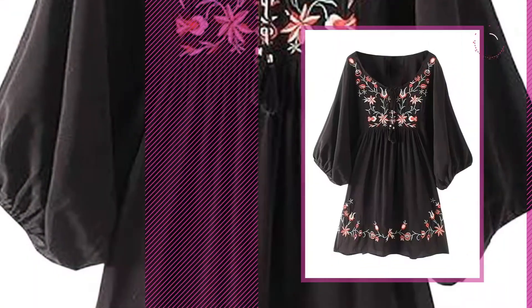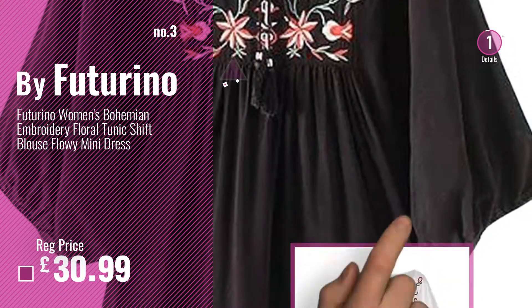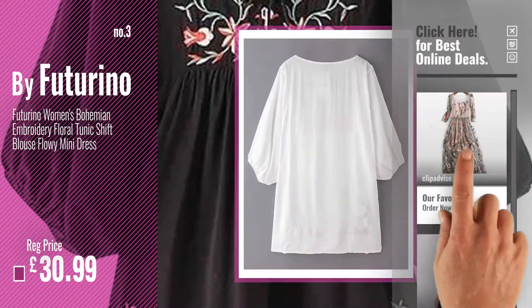Number 3, by Futurino. Get your favorite embroidered now — just click this circle in the corner.